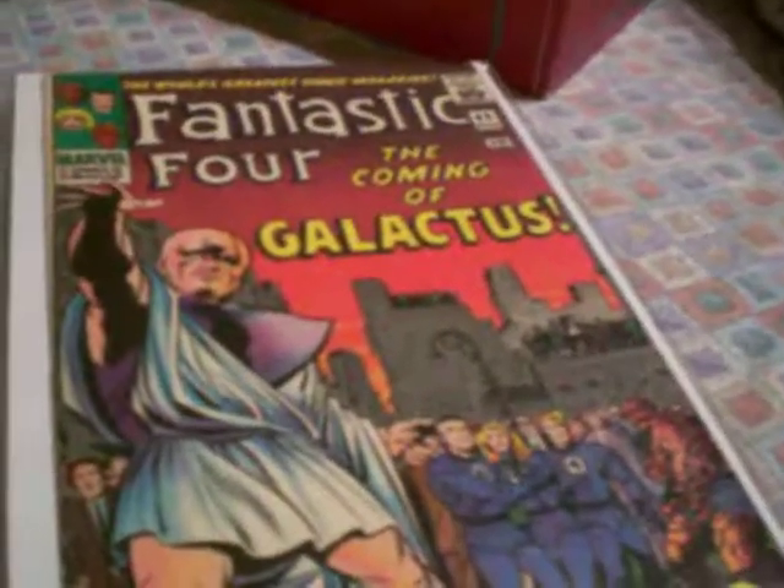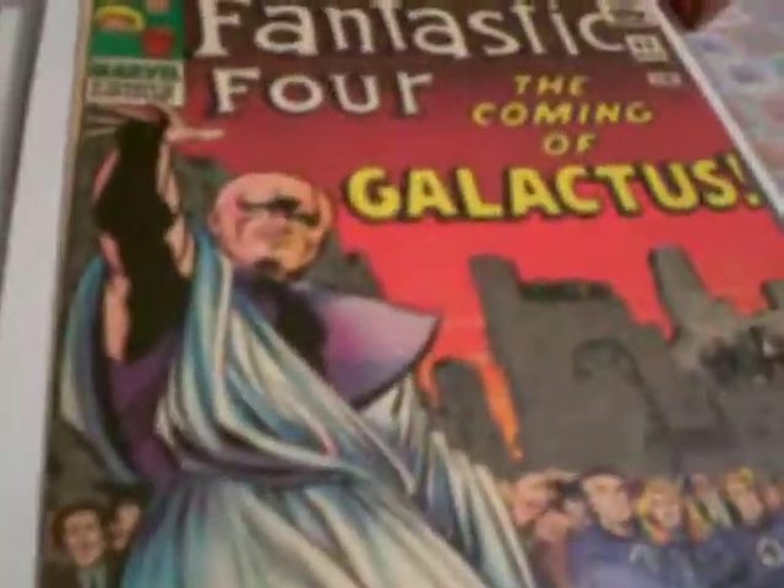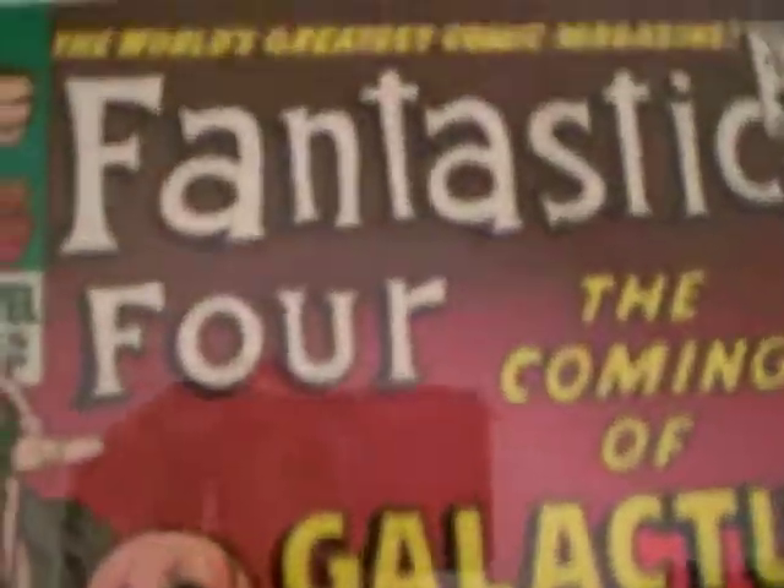We're back with more comics from the shoebox. I left you guys with this piece here — this needs no explanation. This is the first Silver Surfer, Fantastic Four number 48, which is in decent grade condition. The mylars make them look magnificent, but this is one of my favorites.